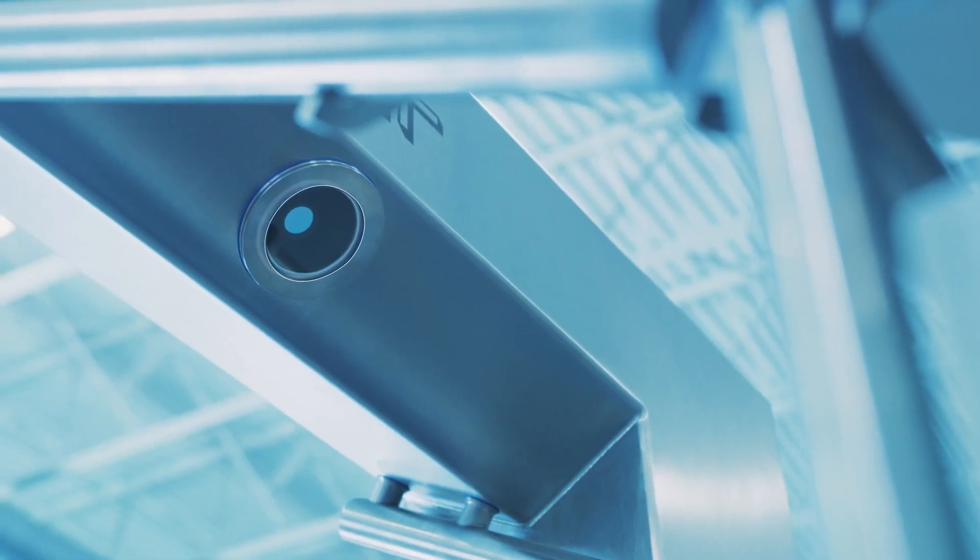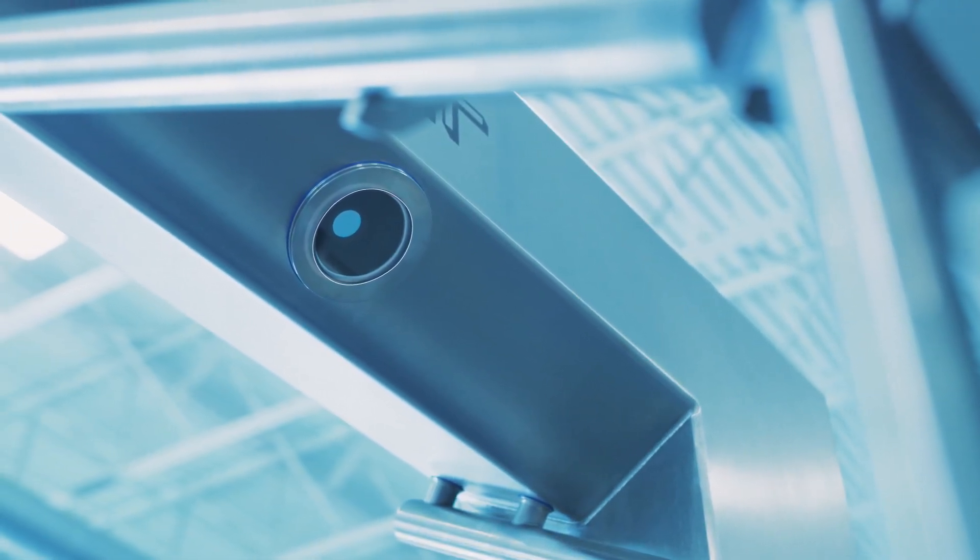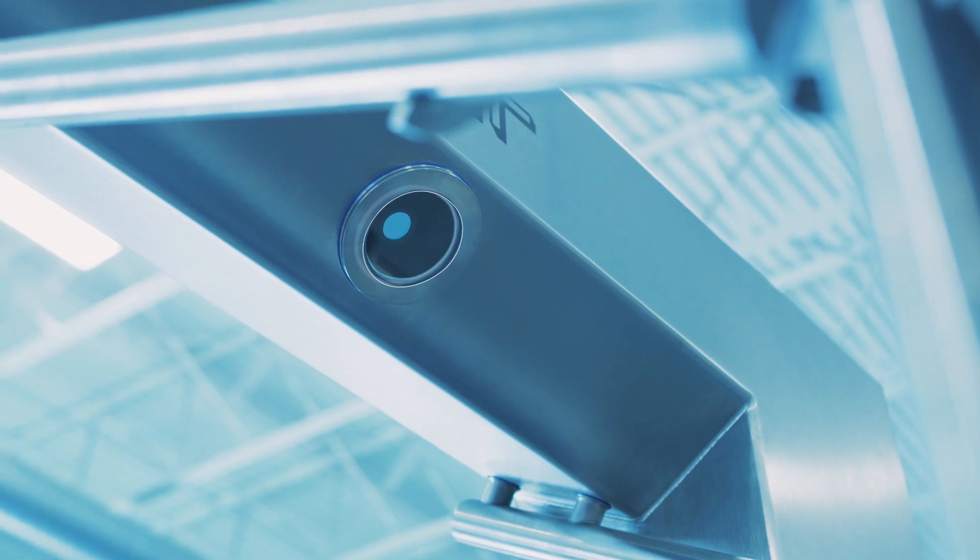Talk to your Weber sales member about the many advantages that upgrading your slicer with the CPS product scanner can bring to your operation. It's just another way that Weber can add the value.